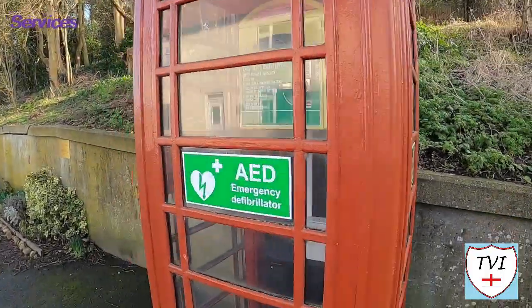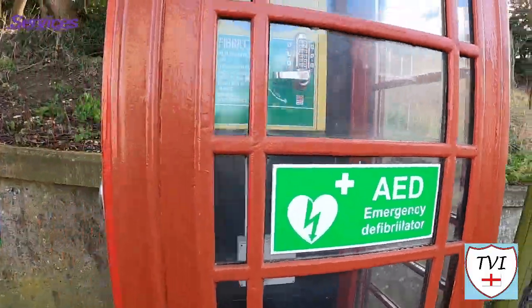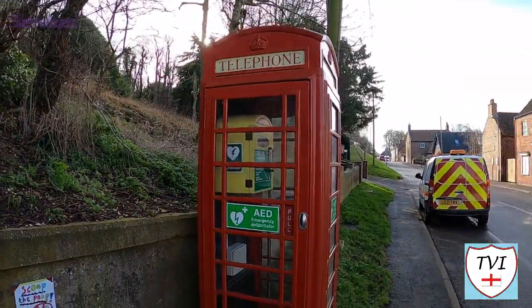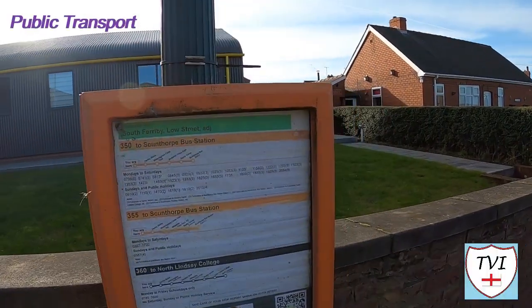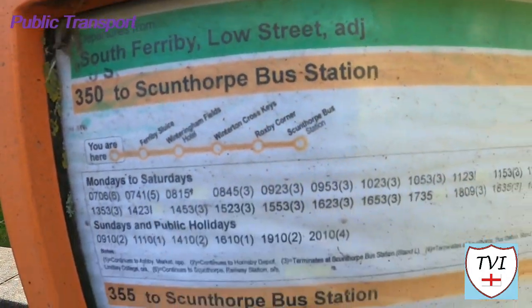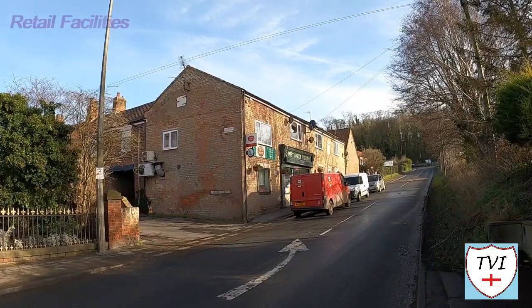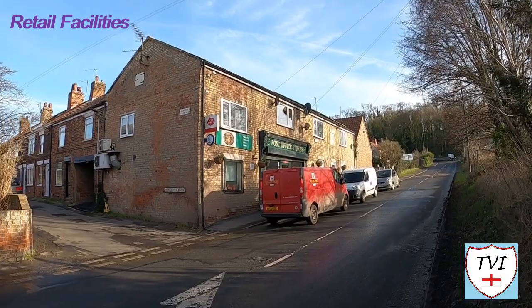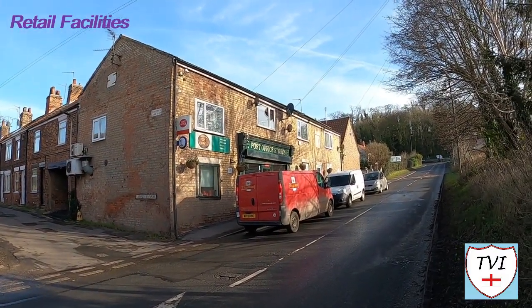The old red telephone box here isn't a book exchange — rather it's been repurposed to house the village's defibrillator machine. There are two bus services running towards Scunthorpe: the 350 and 355 according to this bus stop. The village also has a general store with a post office, and a garage located between the main village and Ferriby Sluice.